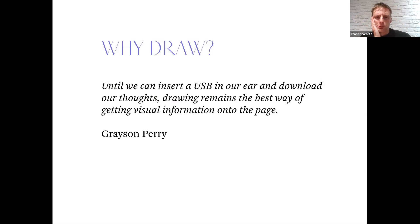A good quote from Grayson Perry: 'Until we can insert a USB into our ear and download our thoughts, drawing remains the best way of getting visual information onto the page.' So many of our tutors are passionate about drawing and want to understand its role in the world — not just in fine art, but much wider than that. Our community includes people from all walks of life who use drawing for lots of different reasons.